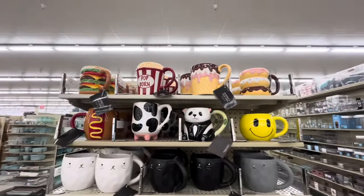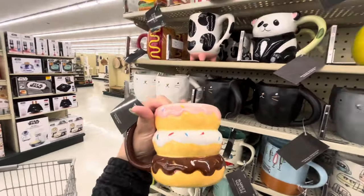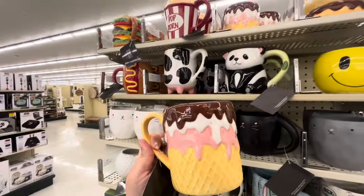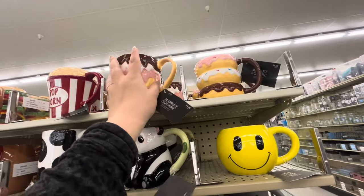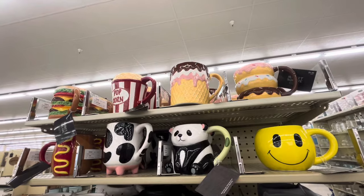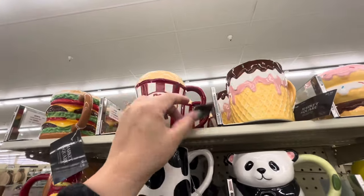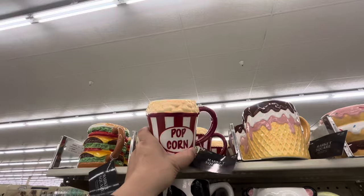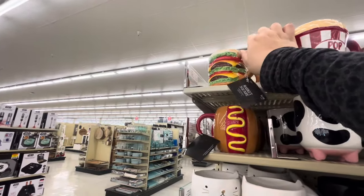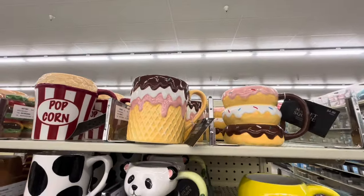Oh my gosh, look at these mugs I found! The donut one is only five dollars — I'm gonna grab it! They have the donut, and the ice cream cone one for summer — I'm grabbing that too. I'm thinking about doing a dessert food theme for summer instead of 4th of July. They have popcorn for $5.49 — love it for movie night! Cheeseburger for five dollars and hot dog as well. So cute — all right, I'm gonna get these two mugs.